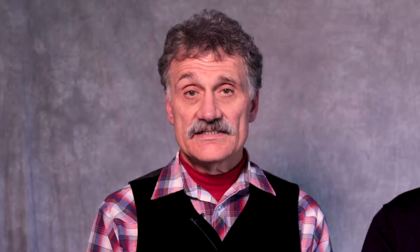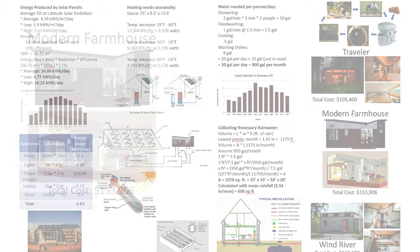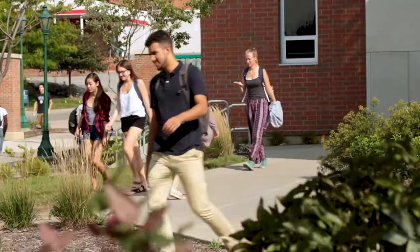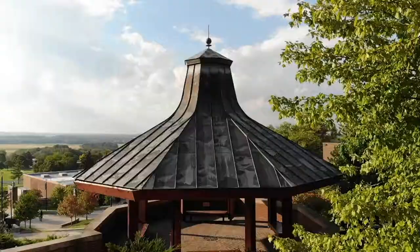During the summer of 2018, the students of the eGarden research team proposed building a tiny house village, which would be located next to the eGarden. The tiny house village would allow five pairs of students to live in five tiny houses for two-week intervals. After vacating them, a new set of five pairs would occupy the village. This would allow upwards of 300 students per year to experience life in a community that is sustainable and uses less electricity, heat, and water to operate, thus reducing the carbon impact on the environment.